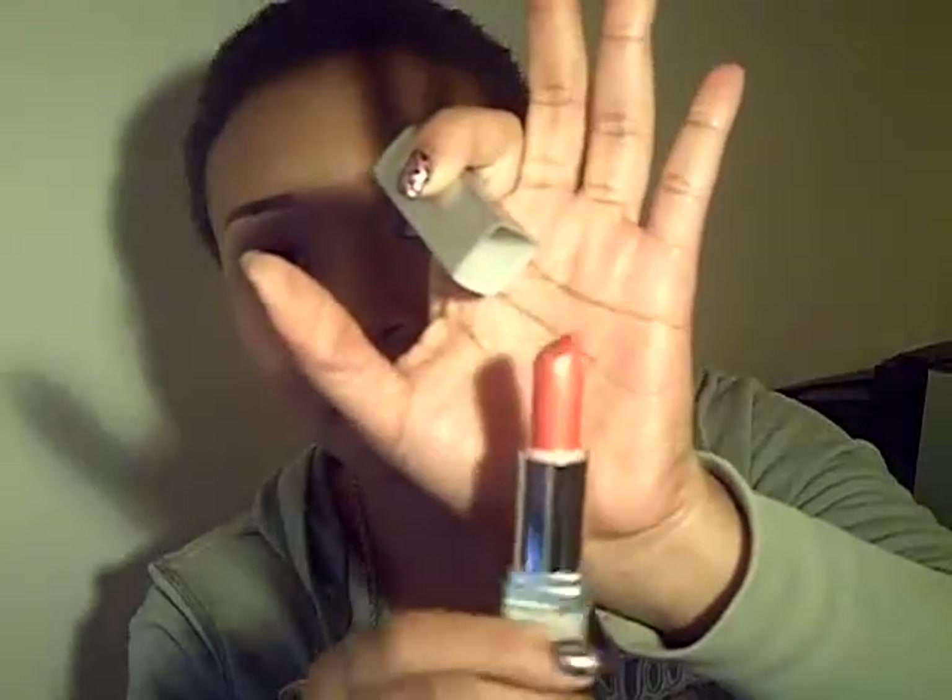Right now I actually have on my lips a Wet and Wild Mega Colors lipstick in 910C. I was playing around with my lipsticks and thought it was really pretty. It's like an orangey coral and it has a really nice gold sheen to it. That's all for my haul video — I'm thinking about coming back and doing a look because I've got my eyebrows done and my lips and I'm really feeling this color.